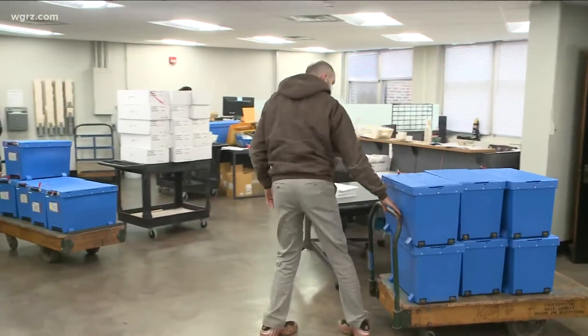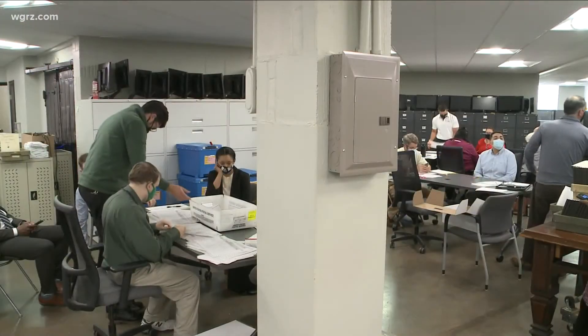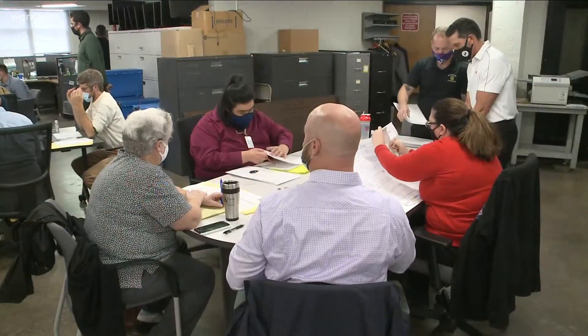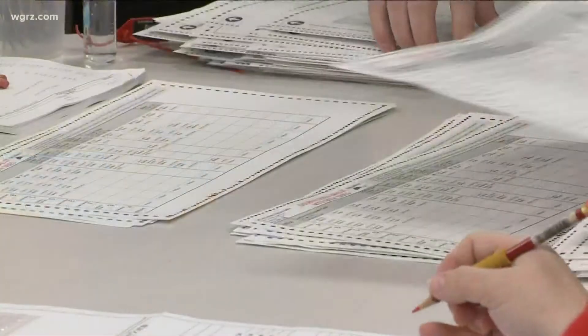Ballots are brought up on an elevator and then rolled in on hand trucks for the first step of the process, which is to reconcile the number of ballots known to have been cast in each election district. Once that reconciliation takes place and every single ballot is accounted for, they begin the process of looking at the ballot to determine what the write-in votes were — requiring a visual inspection and actual sorting of the ballots into various piles for the different write-in candidates.